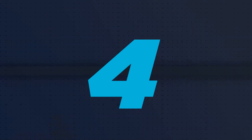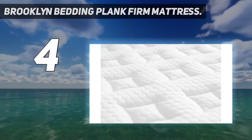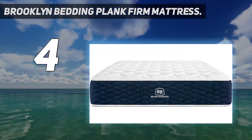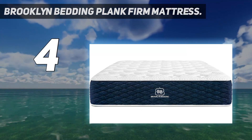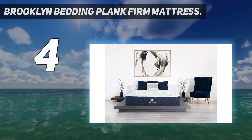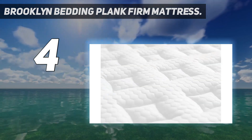Coming in at number four: the Brooklyn Bedding Plank Firm mattress. If you're on the prowl for a firm, supportive mattress, Brooklyn Bedding has your back. Advertised as one of the firmest mattresses on the market, this mattress will keep you from sinking with multiple layers of thick, supportive foam.